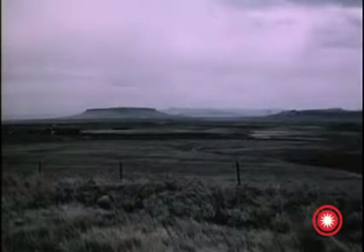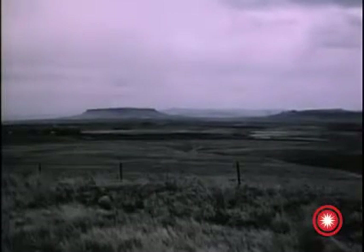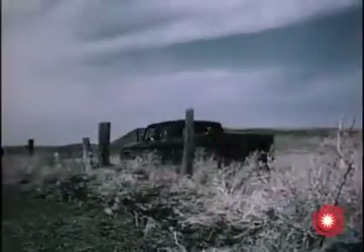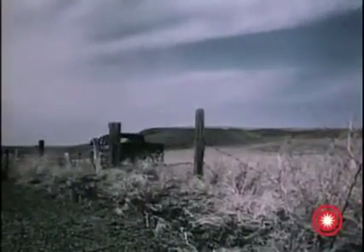This hilly region near Malmstrom Air Force Base, noted largely for its wheat and cattle ranches, was selected in July 1964 as the site for a squadron of Minuteman II missiles to be co-located with the existing Minuteman I wing.